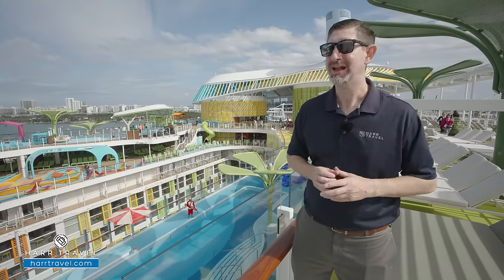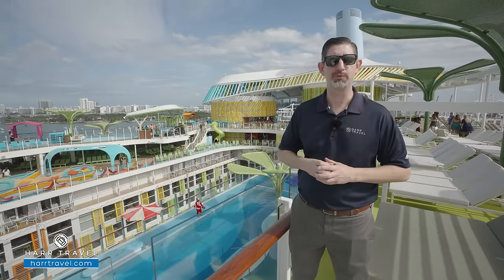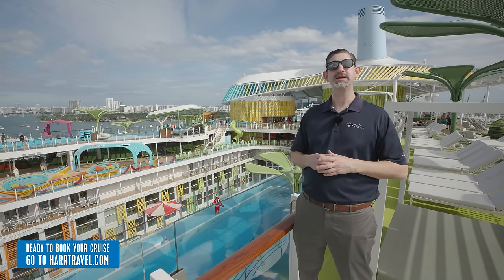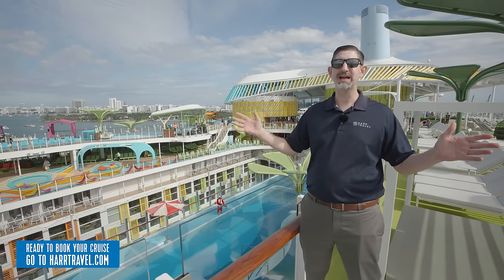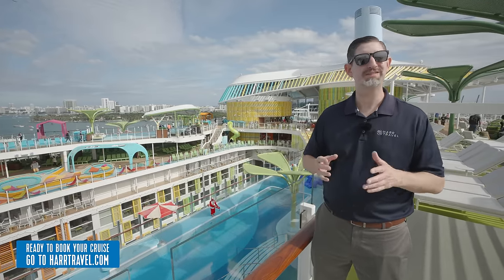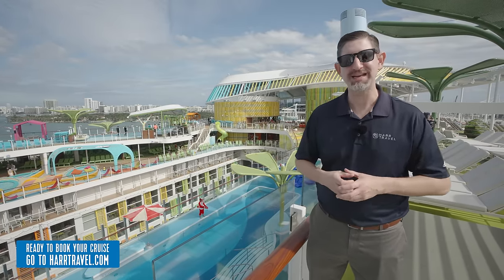We'll tour all the public spaces, and of course we have all the rooms and suites on our channel as well. But before we get started, when you're ready to book your next room or suite with Royal Caribbean, Celebrity, or Silversea, make sure you reach out to the experts at Hard Travel. We know these spaces inside and out, and we have an incredible relationship with Royal Caribbean.